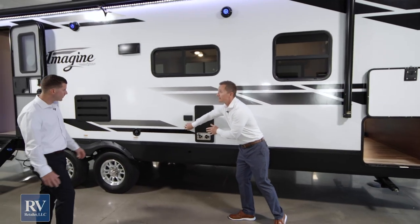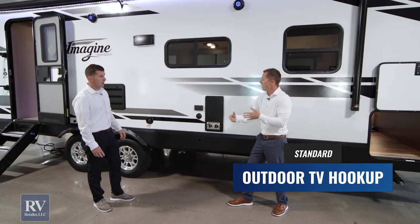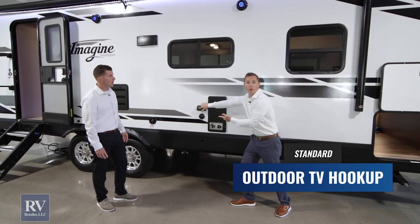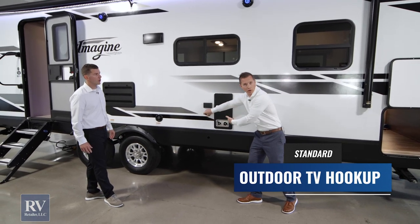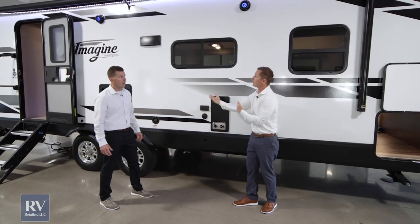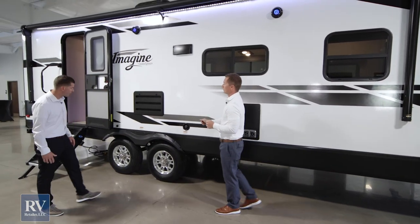Right here is an outside TV hookup. They've literally thought of everything to be on this campsite — power hookup, grill or skillet hookup, TV, cable hookups. They've really thought of everything on this side of the trailer. Underneath this awning, it really gives you a good camping feel.